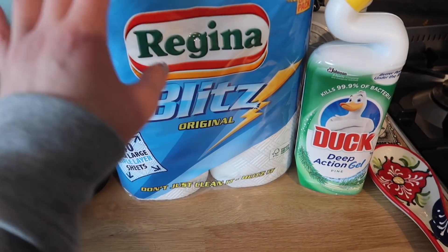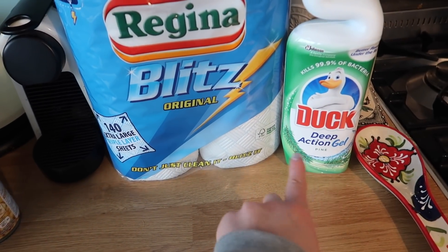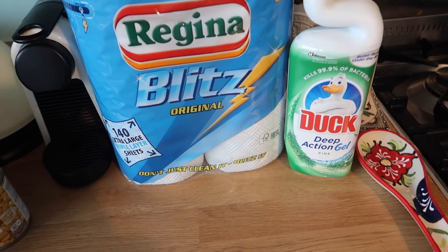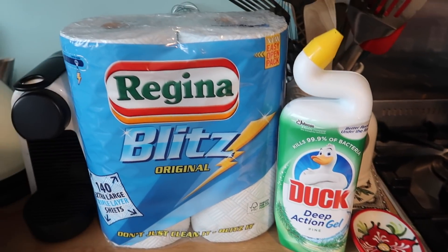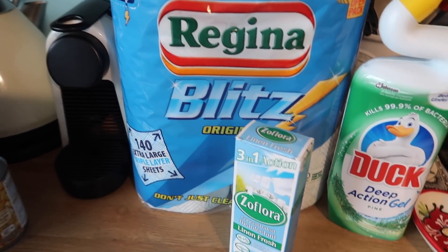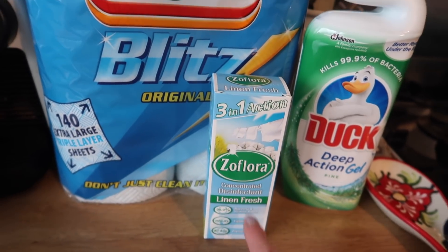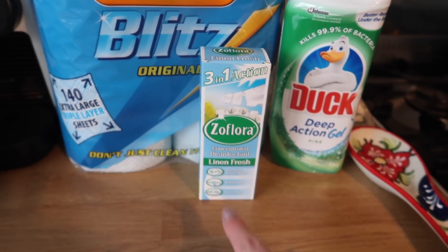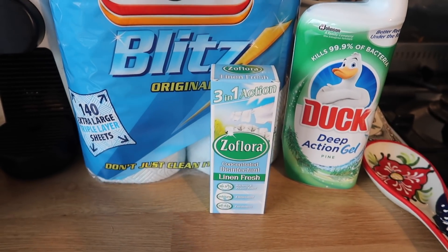In terms of cleaning I've got Regina Blitz and a Duck Action pine gel. These were both on offer because as well as the baby event they also have a cleaning event on at the moment. And I also got a Zoflora - I actually got the scent I wanted, which is linen fresh. That's a lovely one all year round and I really wanted to get that back in my little cupboard of cleaning stuff.